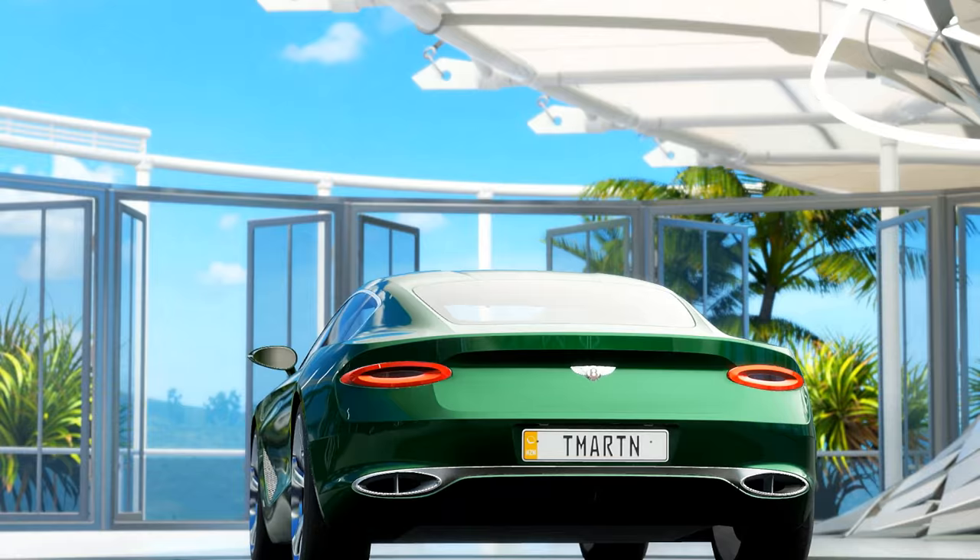So there you guys have it — those are the seven new vehicles coming to Forza Horizon 3 with this car pack. Let me know which one we should kick things off with. I've got a feeling it's going to be between that brand new AMG GT-R or the new Bentley — which one do you want? Leave comments down below.